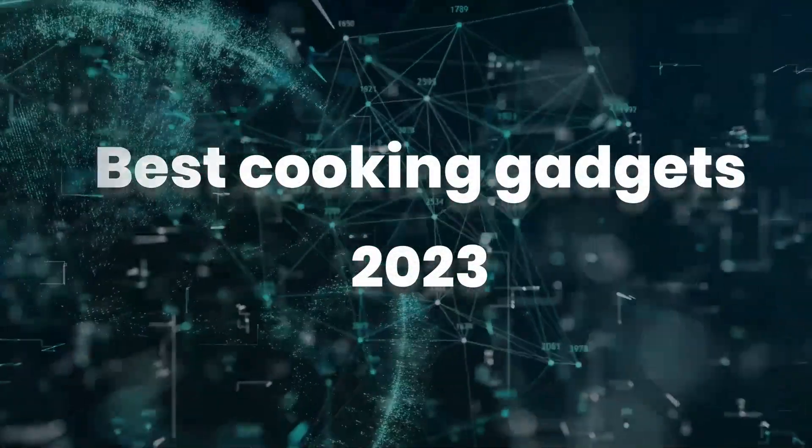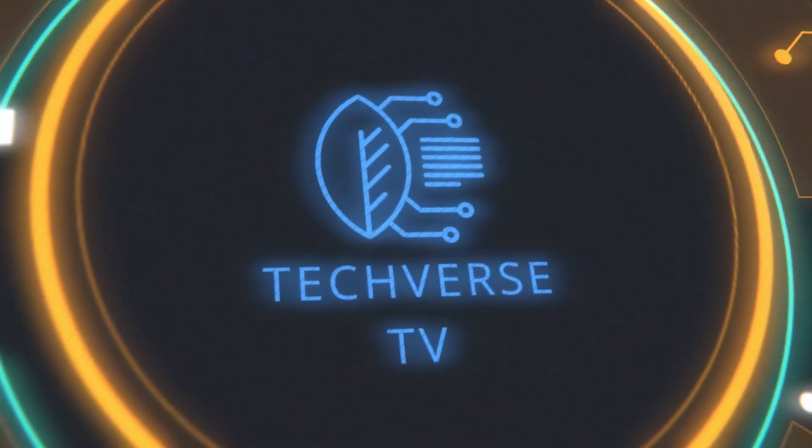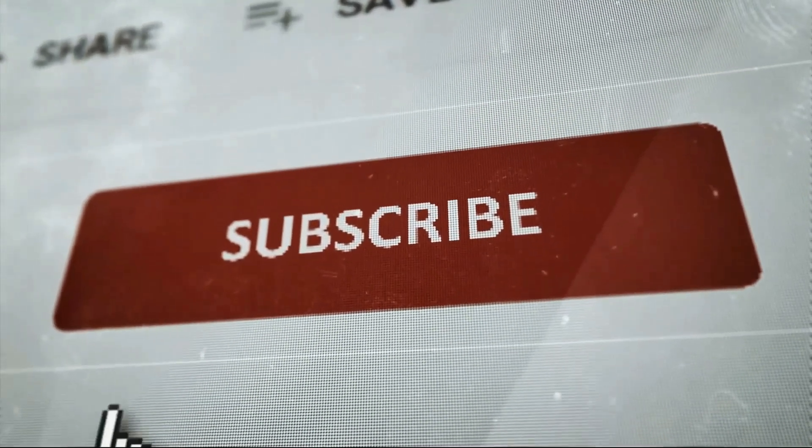Best cooking gadgets 2023. Welcome to TechVerse — if you enjoy this type of content, subscribe and hit the bell icon so you never miss out on any of our latest and greatest uploads.